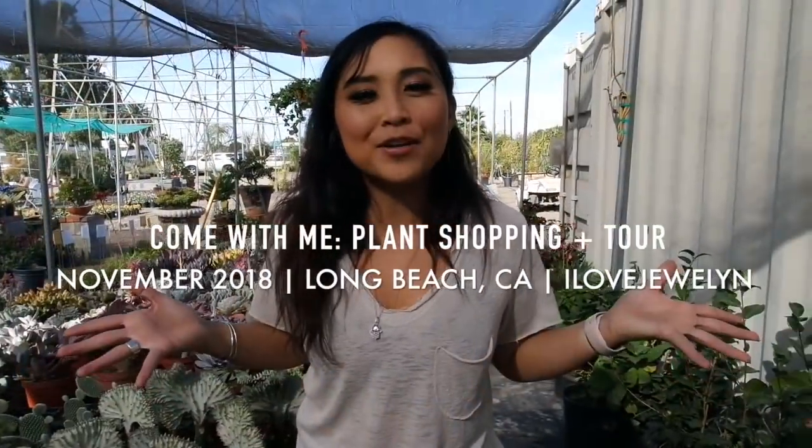Hey everybody, this is Julen. Welcome to my favorite series on my channel - Come With Me. So I'm here at a new plant nursery for my channel, about 25 to 30 miles from my home in Long Beach. I'm here with my best friend Evelyn, and she lives in Long Beach, so I thought it'd be a really good idea to come to a nursery in her area, and then we're gonna have lunch after this. Let me know down in the comments what you think about this nursery. I'm really excited because I'm surrounded by cactus and succulents right now. What was your favorite part of this nursery? Let's go ahead and take a tour.